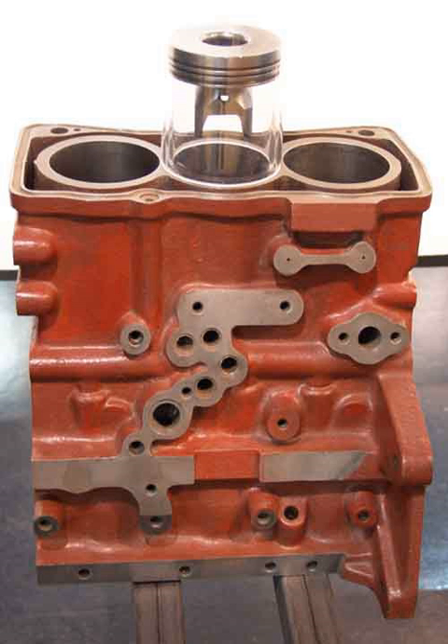The Triumph Rocket 3 has a 2,294 cc straight-three engine, and the company has produced a number of other transversely mounted straight-three engines, such as the water-cooled T509 Speed Triple — also the company's first fuel-injected machine — and the 1,050 cc Speed Triple. Current production motorcycles with triple engines include: MV Agusta F3 675, F3 800, Brutale 675, Brutale 800, Rivale 800, Stradale 800; Triumph Daytona 675, Street Triple, Speed Triple, Rocket 3, Tiger 800, Speed 1050, Explorer 1200, Trophy, Sprint; Yamaha MT-09/FZ-09, XSR 900, Tracer 900; and Benelli TNT 899, TNT 1130R, TNT 1130K, TNT 1130K Amazonas.